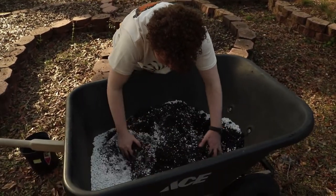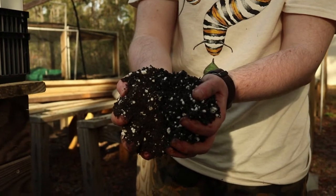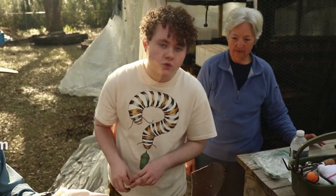Scott has been figuring out the best way to grow different milkweeds. He's experimenting with different soil mixtures for sandhill milkweed. This mix is four parts dirt, one part perlite, one part sand, and one part peat moss.